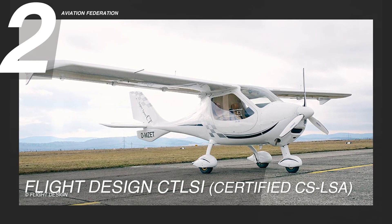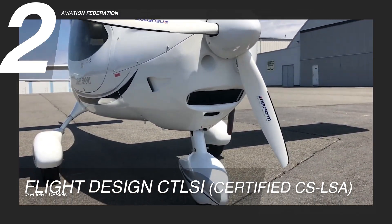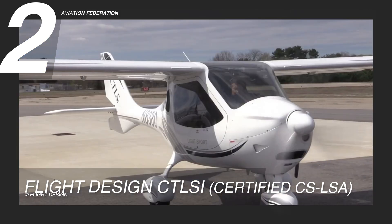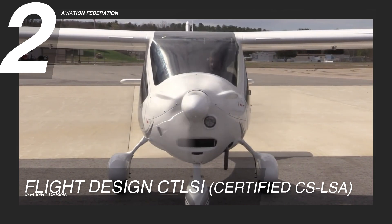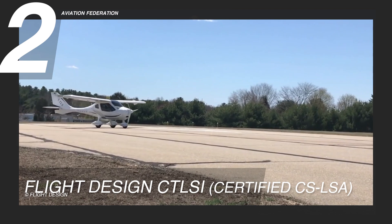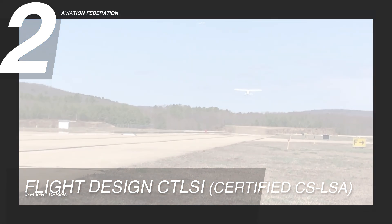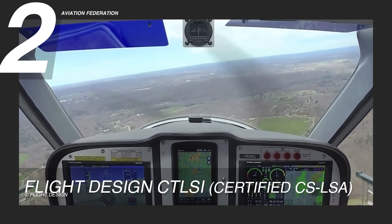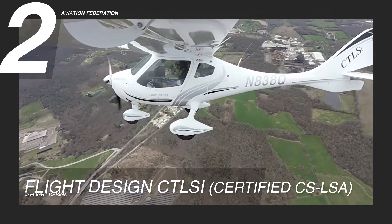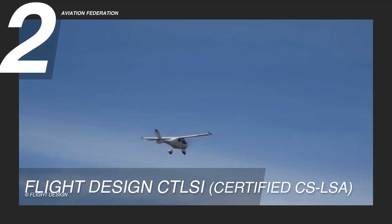Landing in the second position is the Flight Design CTLSI, a European Aviation Safety Agency certified trainer and cross-country tourer. The Rotax 912IS, featuring cutting-edge fuel injection technology, propels this plane with 100 horsepower. With a maximum speed of 120 knots or 138 miles per hour and a range of 974 nautical miles or 1,121 miles, this aircraft is the epitome of cross-country capability. Uniquely equipped with sizeable 34-gallon or 130-liter total fuel tanks, it achieves an impressive endurance of 6.5 hours and a range of 728 nautical miles or 838 miles.